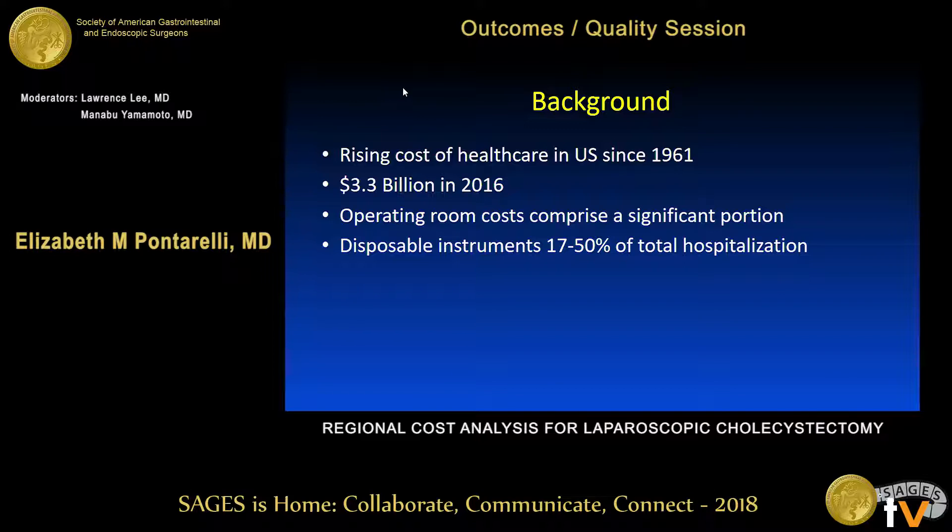In 2016, annual expenditures exceeded three billion dollars. Operating room costs comprise a significant portion of the cost output in this country, and disposable instruments alone are estimated to contribute about 17 to 50 percent of any individual hospitalization.